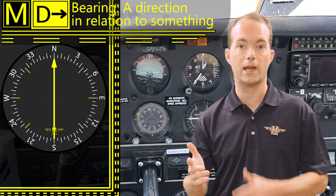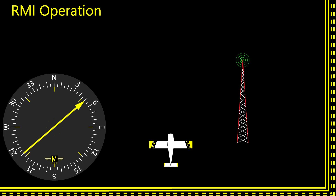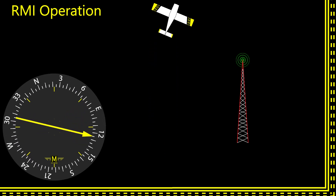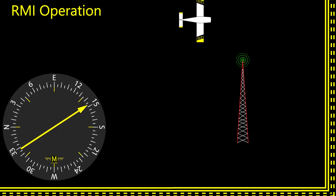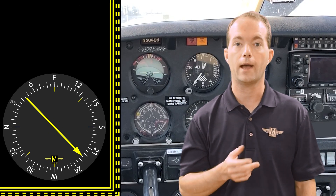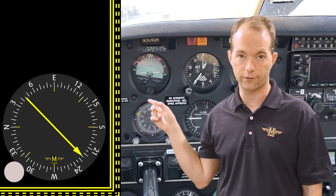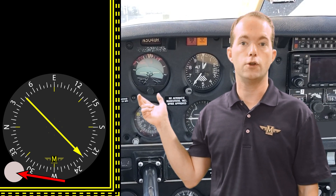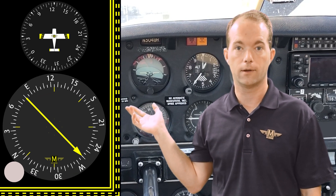Bearing simply means a direction in relation to something else. The ADF needle on the RMI always points to the NDB and the rotating compass card behind it always keeps track of the aircraft's heading as you change directions. Unfortunately, RMIs are more expensive and rare in small aircraft, so you're probably stuck with the manual setup. It looks like a VOR radial selector and you can rotate the little compass card to align it with your magnetic heading — but don't.